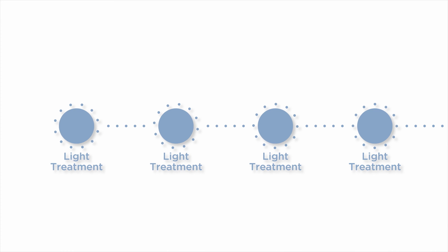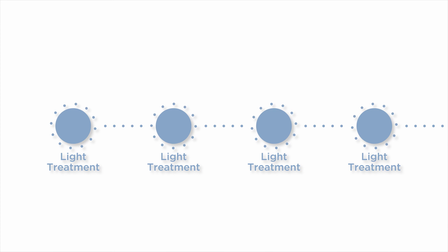You will receive a minimum of three light treatments once your eye is healed from surgery. Each treatment lasts about 90 seconds, and during these treatments, your doctor will reshape your lens to achieve the vision you desire.